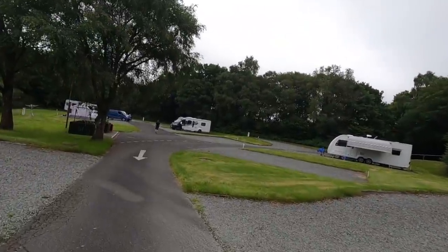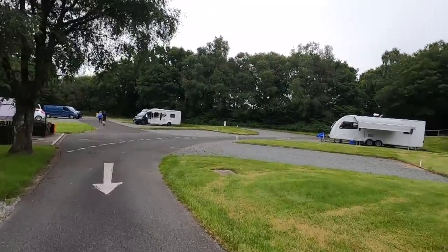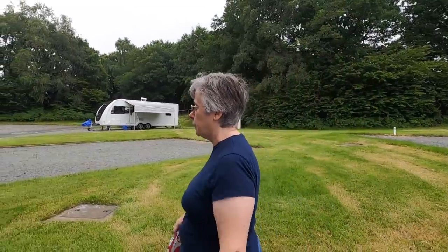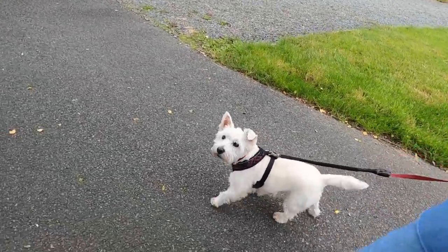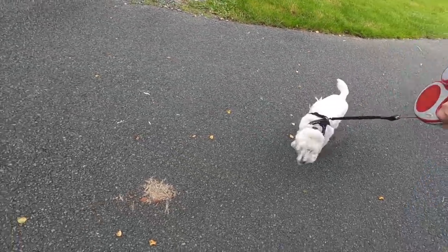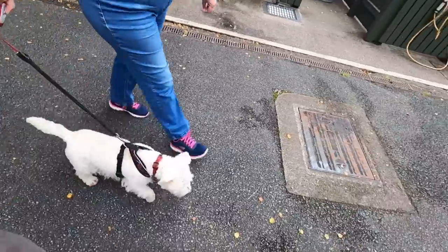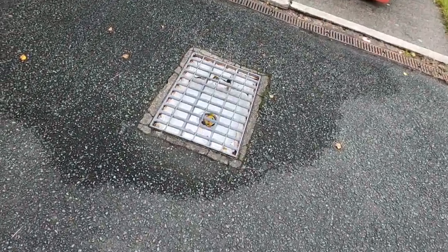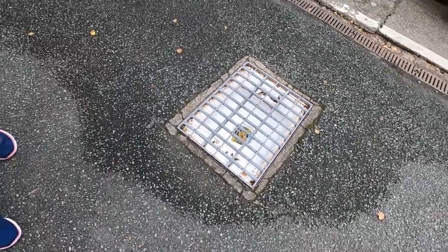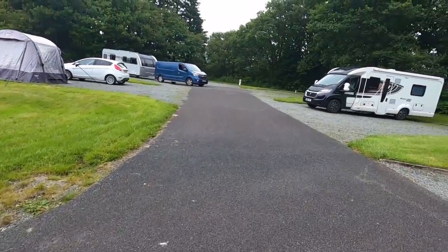We're in a nice little cul-de-sac area. Last time we were here we had a little Bailey with the car. We've got to get the drive-away awning up — Poppy will help. That's the motorhome waste point — a little bit less sophisticated than Chester, a little bit smaller. But handy — you don't have too far to go to empty the toilet.